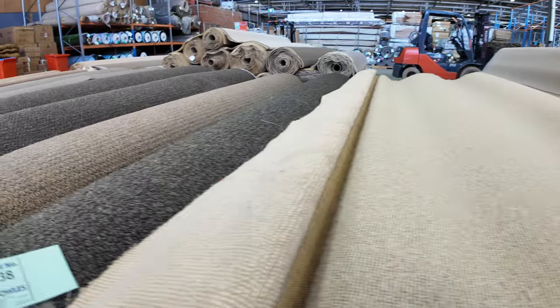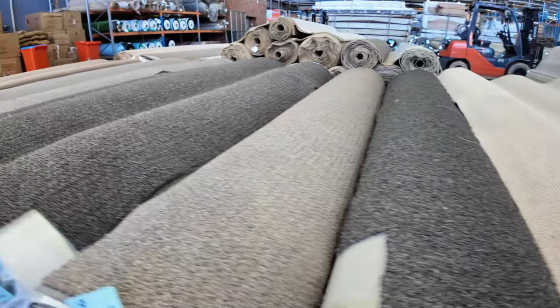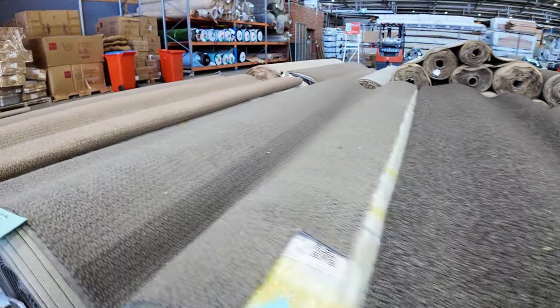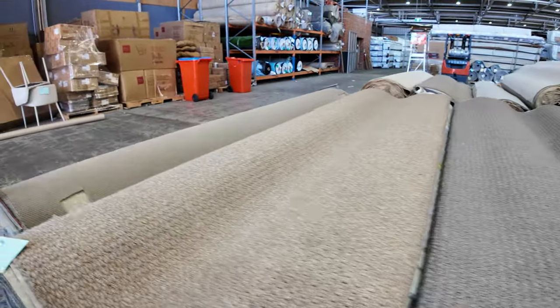That'll start from $30, probably sell between $30 and $35. Lots of these textured loop piles here, around the 30 to 40 metre roll size, which again sell for around about that $30 a metre mark. As you can see, various colours — there's browns and greys and neutrals.